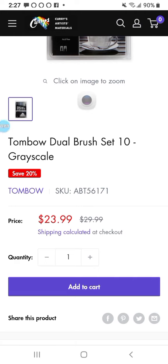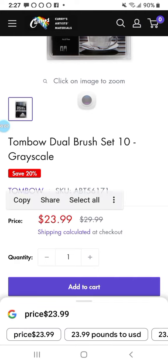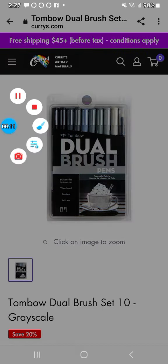They're a good Canadian company. And here we have Curry's, the standby. They've been there for many, many years. And they have great prices and unbeatable staff.